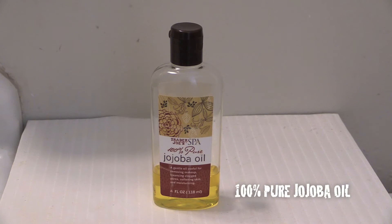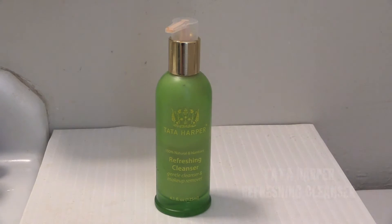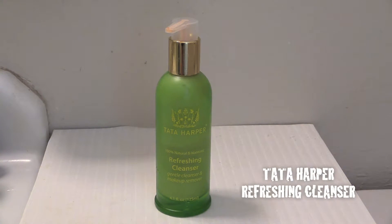To start my skincare routine, I use 100% pure jojoba oil. Jojoba oil is a great cleansing agent to remove my makeup, unclog my pores, and clean my skin. Next, I use the Tata Harper refreshing cleanser to cleanse and wash my face. I love how gentle and effective it is, and how it does not strip my face of its moisture.